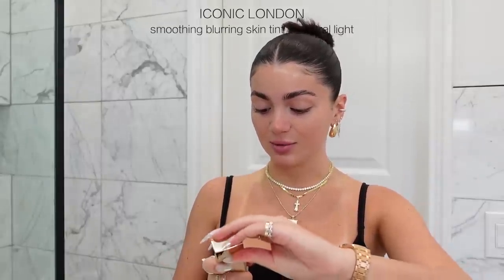First up is the Iconic London Super Smoothing Blurring Skin Tint in the shade Neutral Light. I'm not really sure how much to put on so I'm going to start with a small amount and add more if I need to. I also got this Travel Brush Holder case from Amazon and it has been an absolute saving grace — I love how easy it is to see all the brushes, grab which one you need, and put it right back. They close into each other for traveling. I'm just going to take this big fluffy brush and blend this all out.